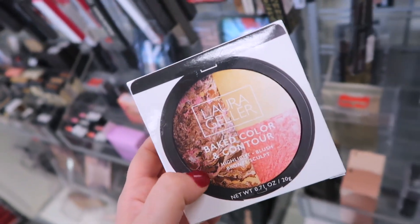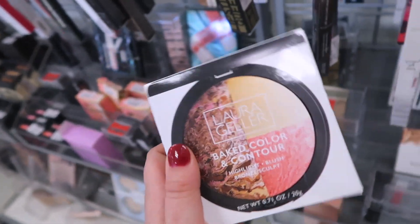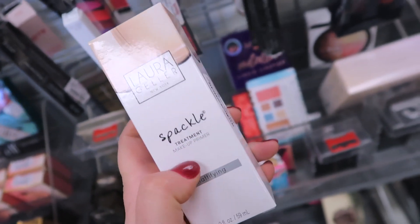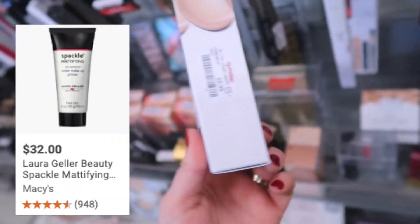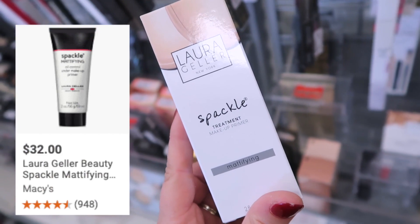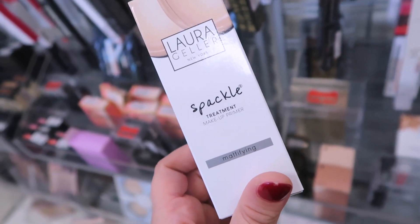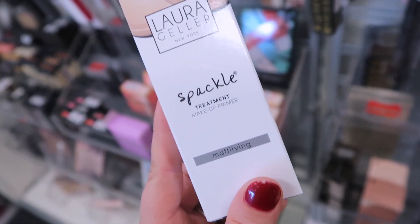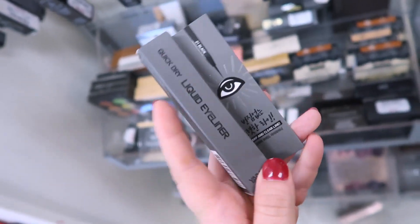I would definitely pick that up if I hadn't bought another face palette last week, but it looks really nice. I also have a nice makeup primer here — the Spackle Treatment Makeup Primer in the mattifying version, for $5.99. I might need this for summertime. I'm going to look up some reviews and possibly pick this up because today it's like 90 degrees and my makeup is melting off.